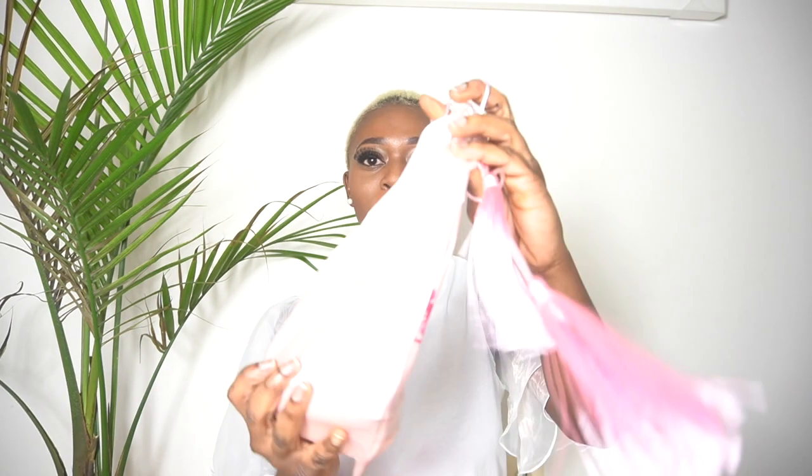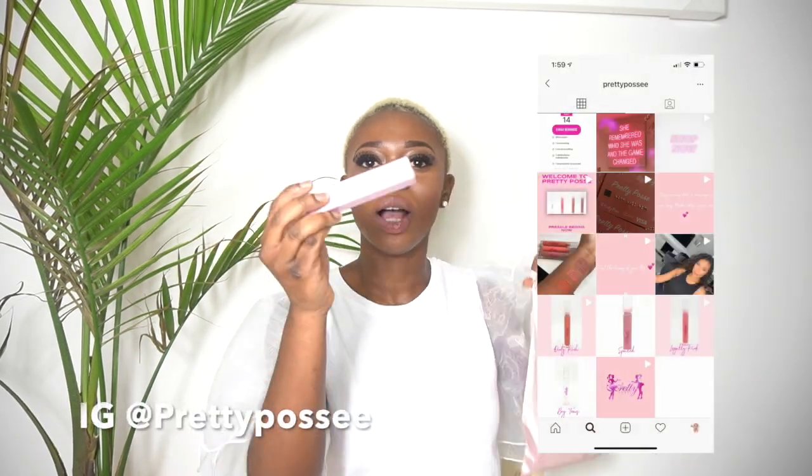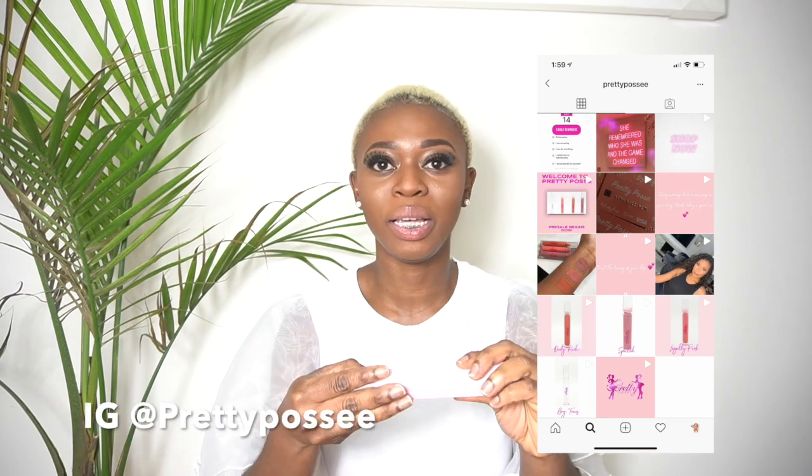Before I get into the video, I want to shout out this brand Pretty Pose — I'll link them in the description below. They have the most gorgeous lip glosses, super pretty colors. This one is called Legally Pink — so cute, easily applicable, smells so good, and very affordable. Please go check out that brand.